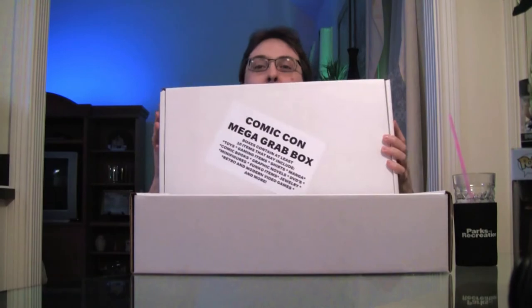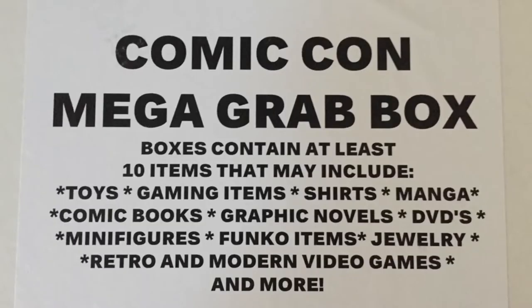Hey everybody! I'm back with another one of my Lexington Comic and Toy Convention 2016 unboxing videos. This is technically a part two. What this is — BAM! — the Comic-Con Mega Grab Box. This is the one that everybody seemed most interested in. I saw a lot of people walking around with these and excited for them, and I can kind of see why after my first one.